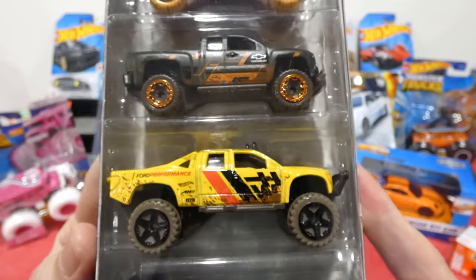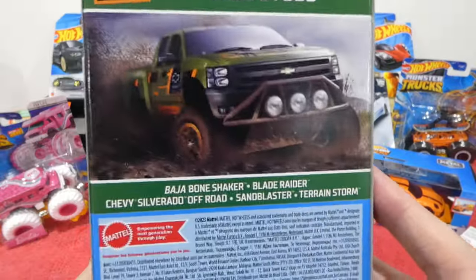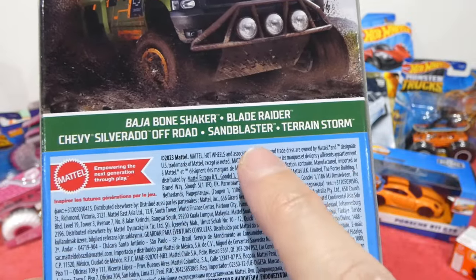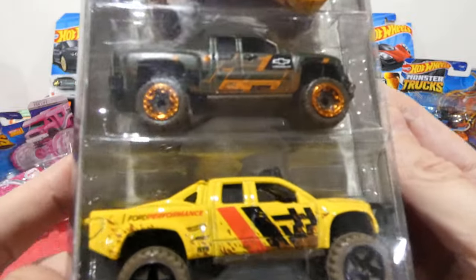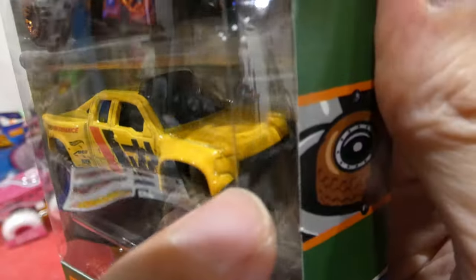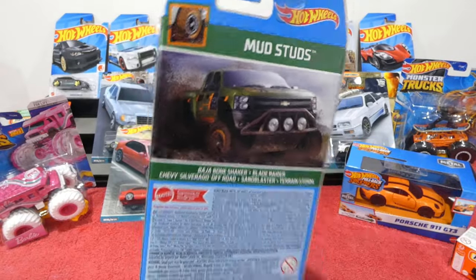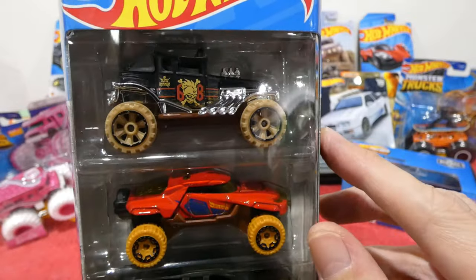We found the new Mud Studs five-pack. The lineup includes a Baja Bone Shaker, Blade Raider, Shelby Silver Rider, Off-Road Sand Blaster, and Terrain Storm. The Sand Blaster is actually a Ford Raptor — it says 'Ford Performance' on the side and 'Ford' in the grille, though they still call it Sand Blaster on the card. I'm going to review this one tomorrow or the day after. Really excited to open the Baja Bone Shaker — very cool pack.